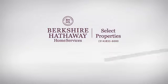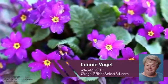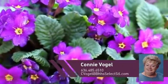At Berkshire Hathaway Home Services, you'll find just the right home for you. This video is brought to you by your real estate agent, Connie.